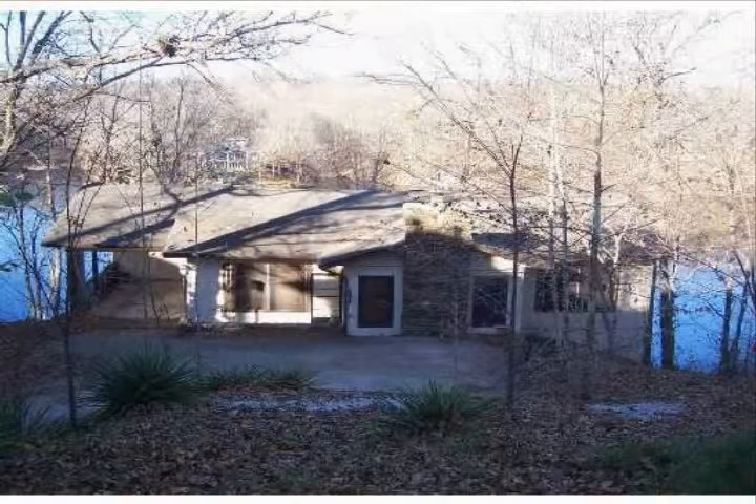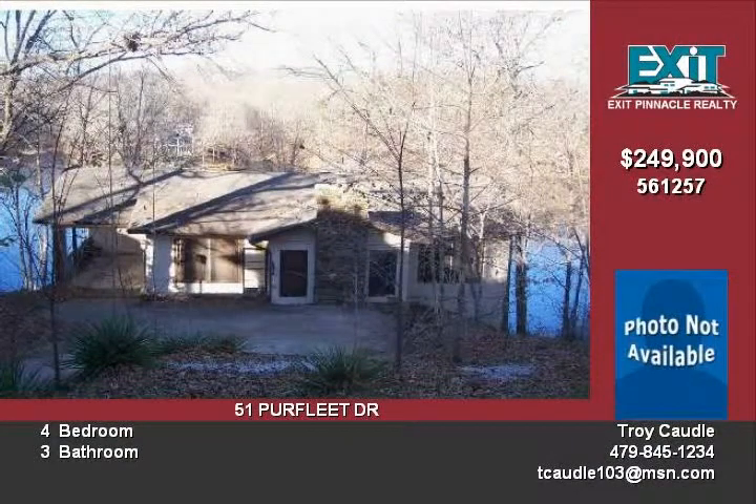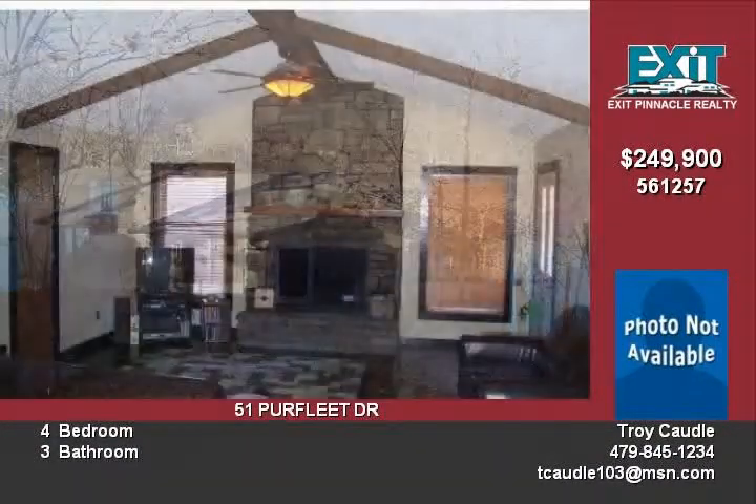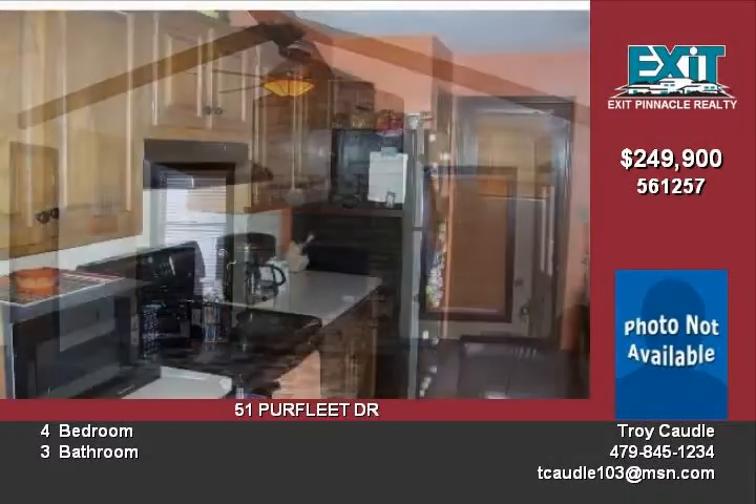Beautiful 4-bedroom, 3-bath lakefront property. This home has a lot to offer, such as a 15 by 14 spa room, 2 large living areas, a wonderful screened-in porch, and a magnificent view of the lake.